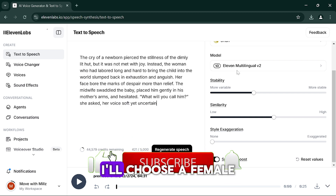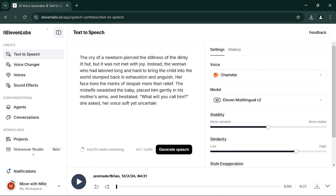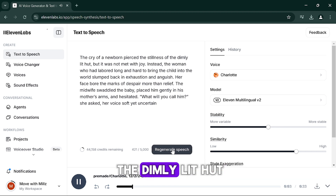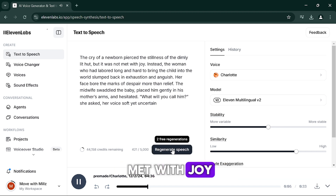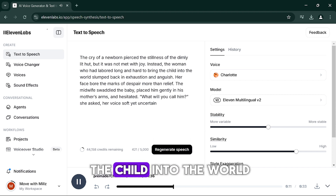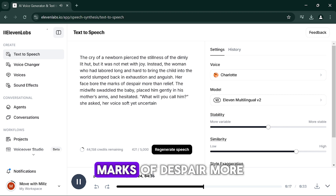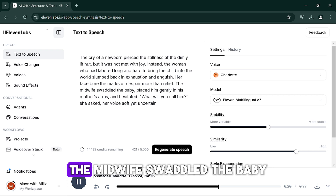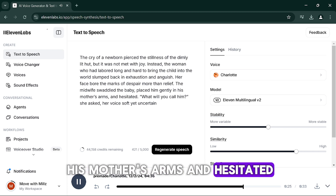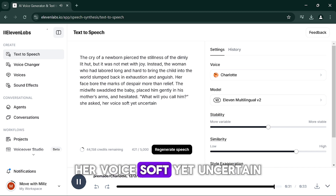Similarly, in Eleven Labs, I'll choose a female voice named Charlotte, paste the text, and generate the audio. The Eleven Labs Charlotte output: 'The cry of a newborn pierced the stillness of the dimly lit hut, but it was not met with joy. Instead, the woman who had labored long and hard to bring the child into the world slumped back in exhaustion and anguish. Her face bore the marks of despair more than relief. The midwife swaddled the baby, placed him gently in his mother's arms and hesitated — What will you call him? she asked, her voice soft yet uncertain.'